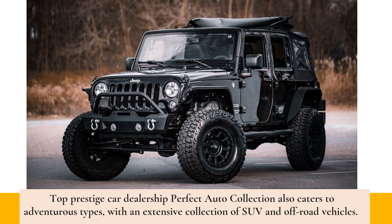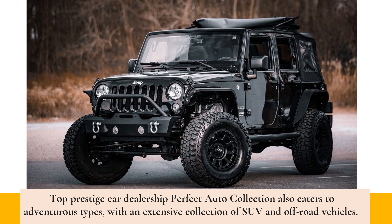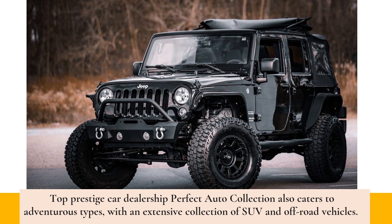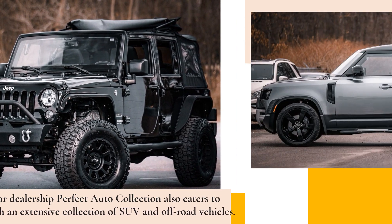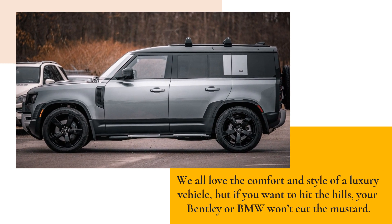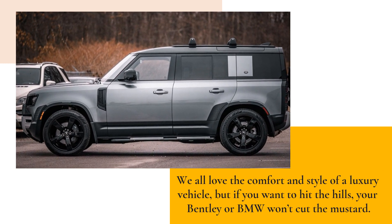Top Prestige Car Dealership Perfect Auto Collection also caters to adventurous types, with an extensive collection of SUV and off-road vehicles. We all love the comfort and style of a luxury vehicle, but if you want to hit the hills, your Bentley or BMW won't cut the mustard.